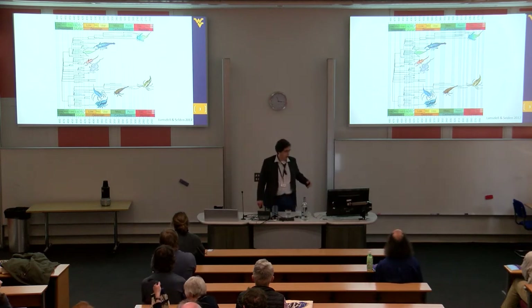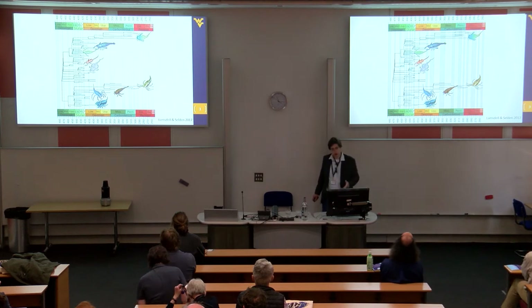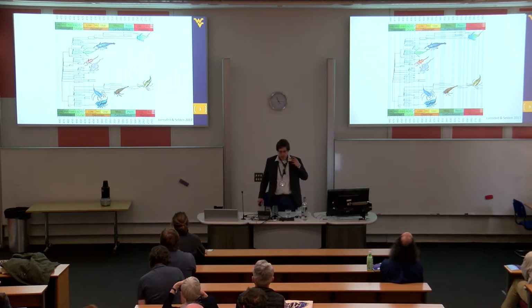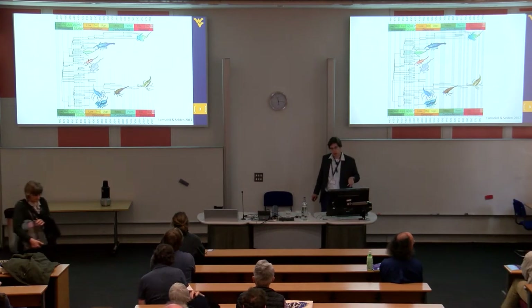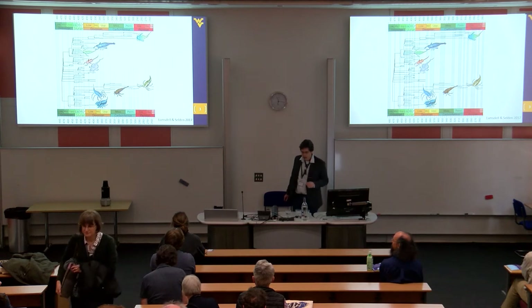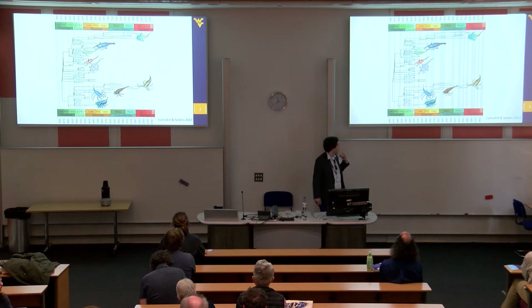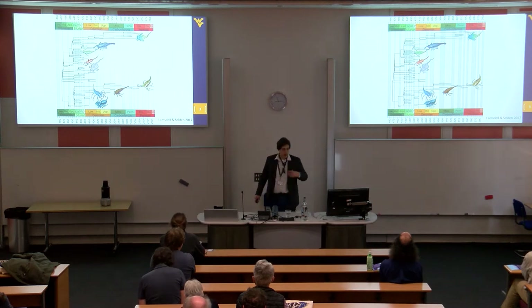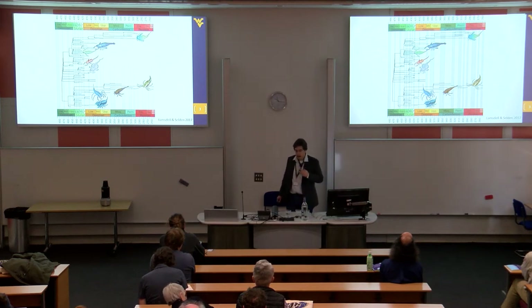Eurypterids are a very interesting group of Palaeozoic aquatic arthropods. They have moderate diversity — known from about 250 species — and we have a pretty well-resolved phylogeny for them now. We have a fairly stable idea of how these things are related, which lets us look at broader trends in their evolutionary history and how they interacted with other organisms or changes in their environment.